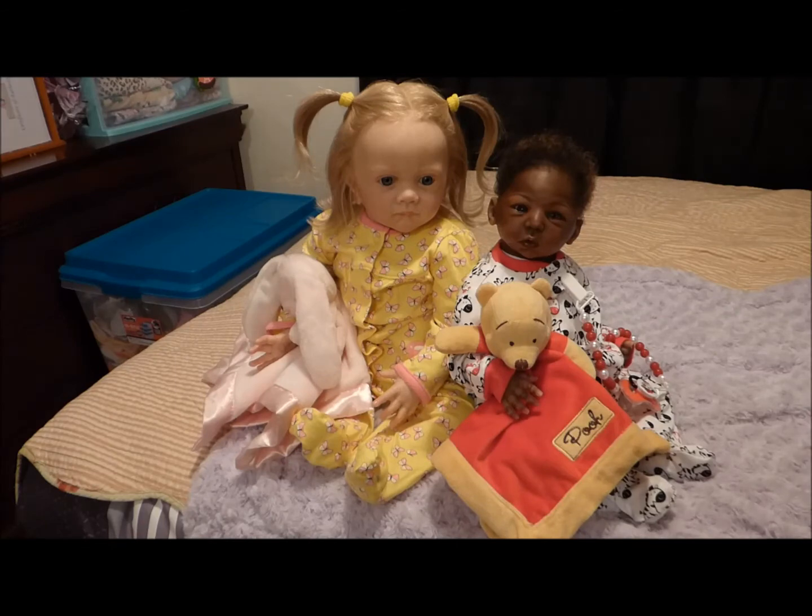To see him in person is totally different than seeing him on a video or in pictures. The only way I can explain it is that he has like a milk chocolate skin tone coloring to his vinyl — absolutely gorgeous. I put him on a brand new body that I had and he's more chunkier now. He's a chunky baby, which is what I like.